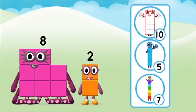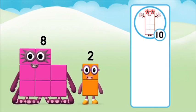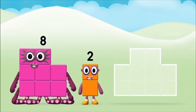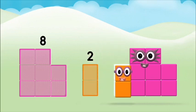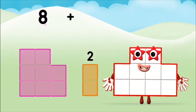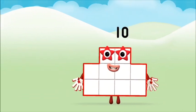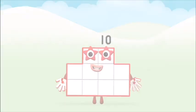Do you know which number block you'll make when you add these two number blocks together? That's right. Now can you add the number blocks together? Eight plus two equals ten. Marvellous. You made number block ten. Number blocks are hiding. Can you help find them?